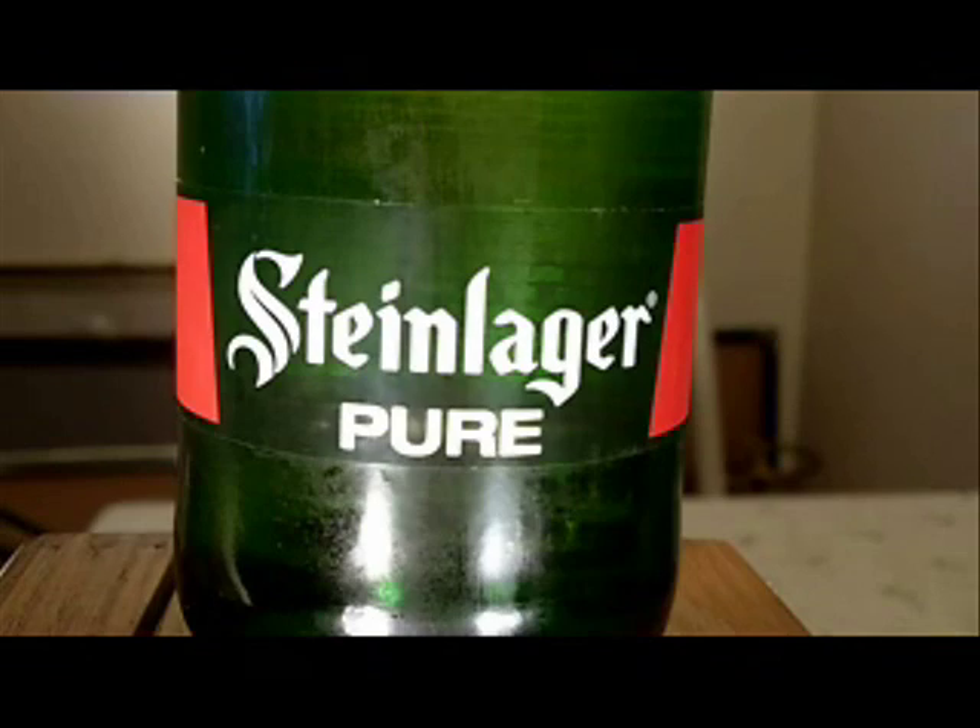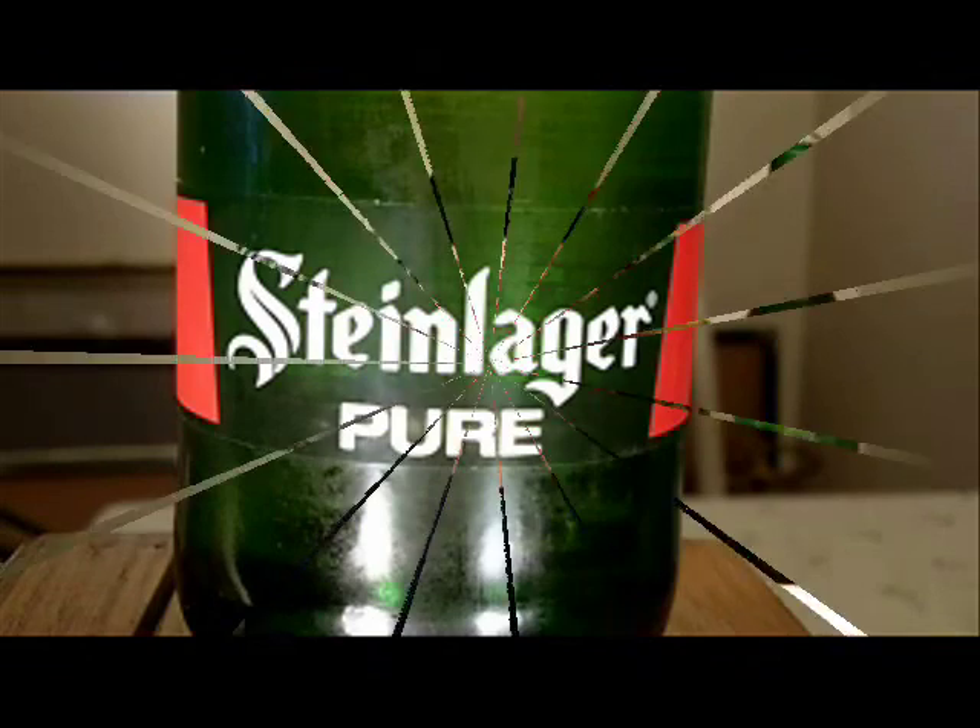Steinlager Pure from New Zealand. Hey there again, beer fans — it's Glenn again with another beer review. Starting to get warm, it's almost springtime outside, so I picked up something a little more refreshing. I picked up the Steinlager Pure — I wasn't sure if it's a new bottle, but it says Steinlager Pure.